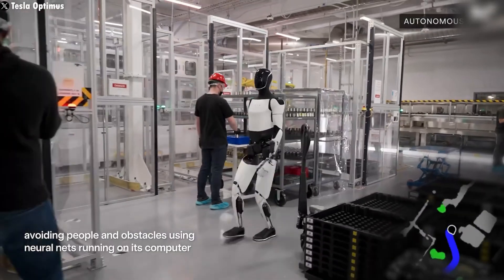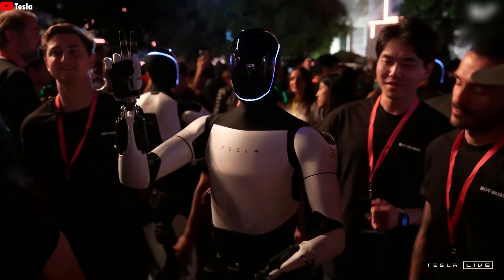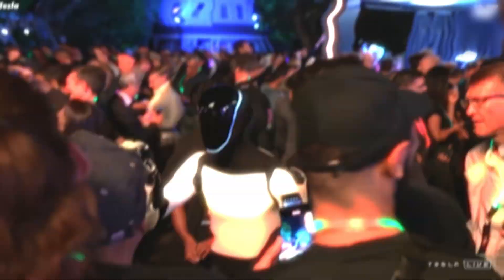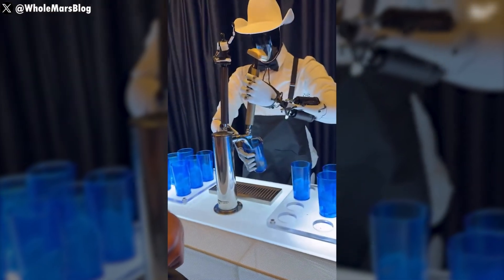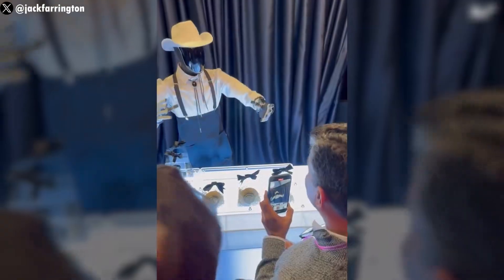The robot's AI brain, combined with a sophisticated sensor array, allows it to move, adapt, and perform tasks with human-like precision. Its control cycle operates in just 2–3 milliseconds, meaning it processes 400–500 updates per second. This speed enables Optimus to react instantly and even predict what might happen next, making it highly efficient.